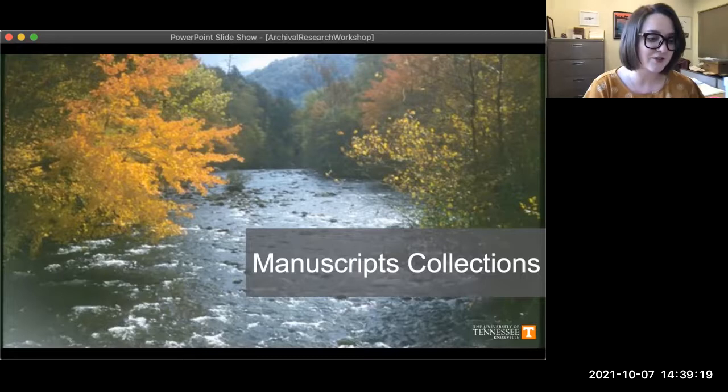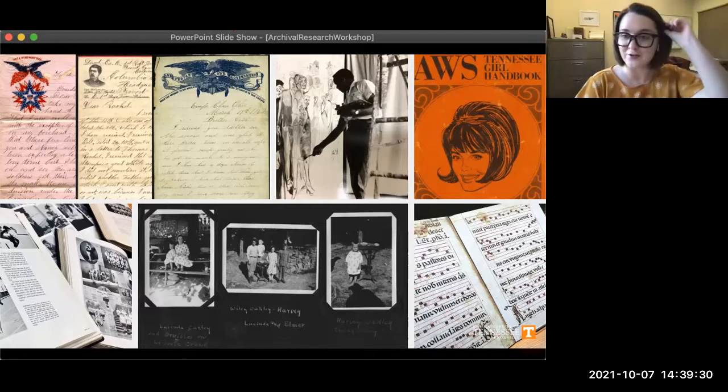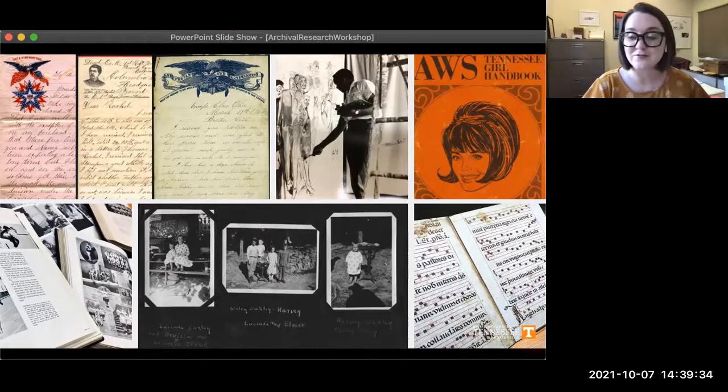We also have significant collections that document the history of the Great Smoky Mountains. Now that I've talked about our four main units, I'll talk more specifically about archival and manuscript collections and how they differ from collections you're probably more familiar with in the library. Archives and special collections are made up of records — and a record can be any piece of information recorded on any type of format. These items tell us about an event or time period because they were created during that time, so these records are often first-hand accounts of history.